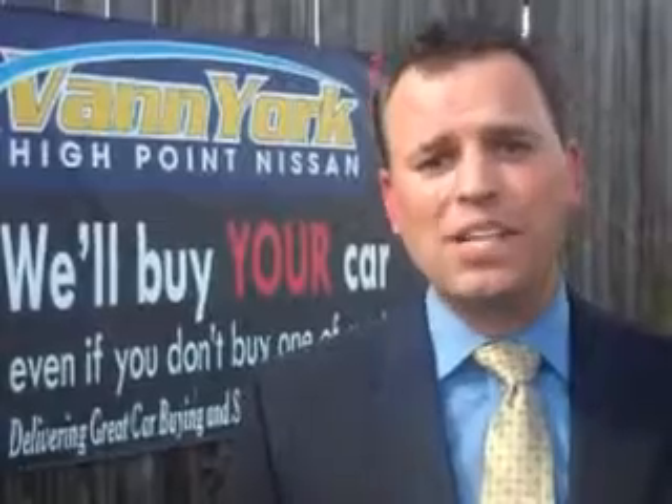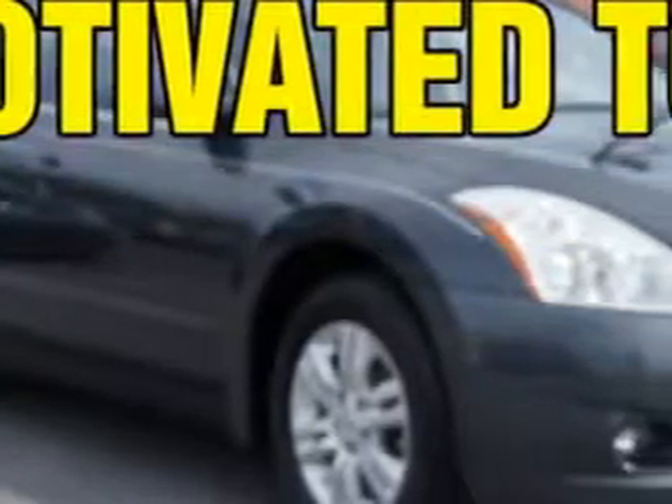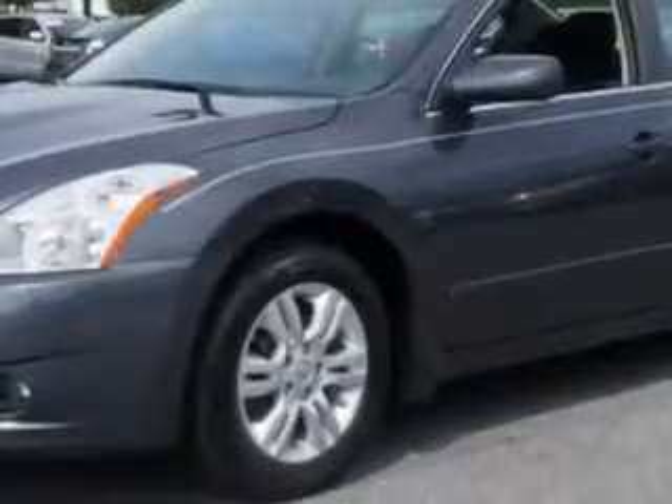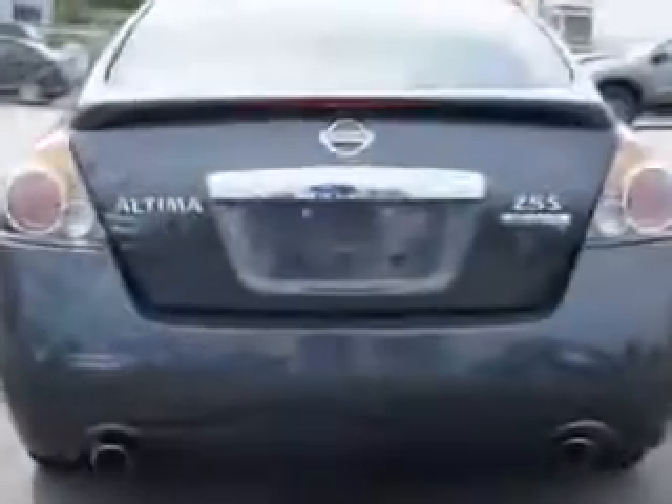We only sell the best used cars, trucks, vans, and SUVs. Check out this Dark Slate 2012 Nissan Altima, equipped with a four-cylinder engine and a continuously variable transmission. Enjoy an exceptional 32 miles to the gallon on this great car with features like halogen headlights,